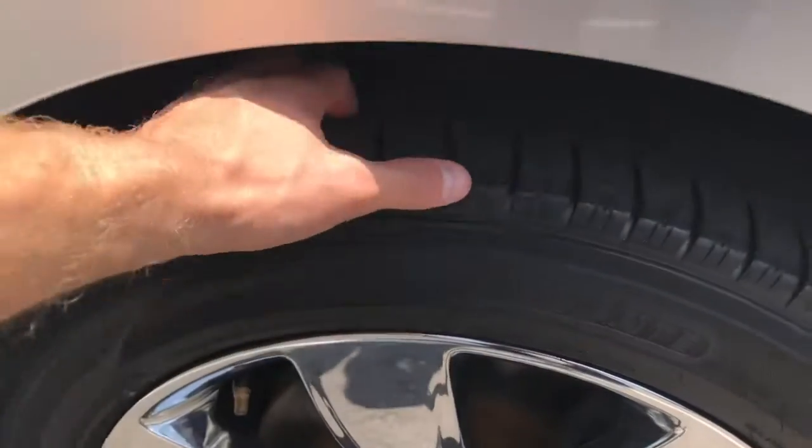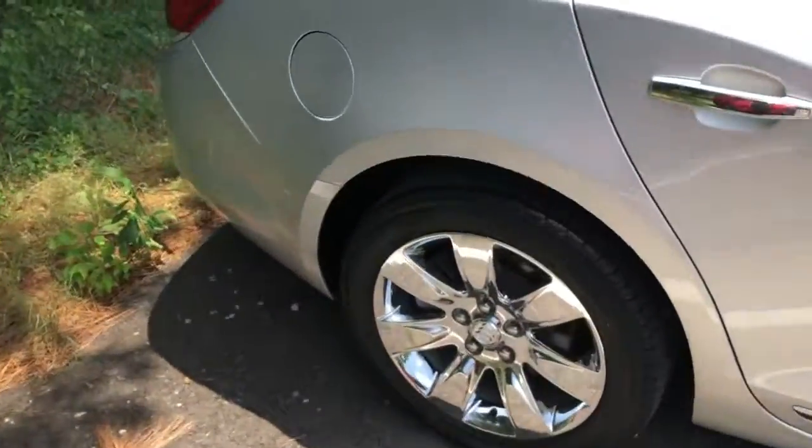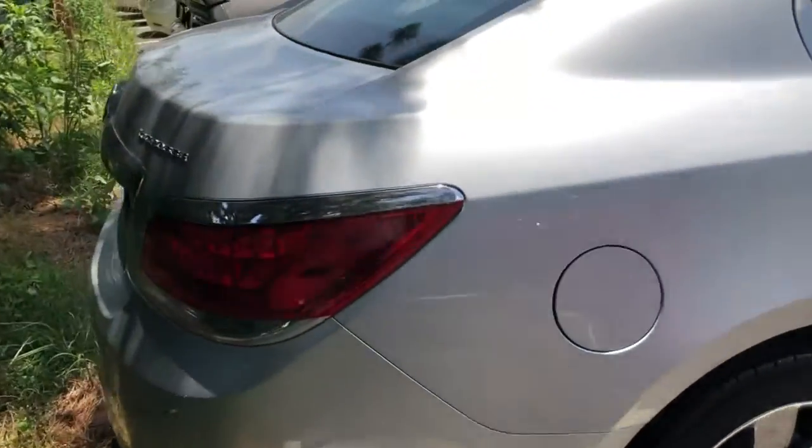The rims are in good shape and the tires are brand new — 100% tread on those all the way around. Yokohama tires, good brand.